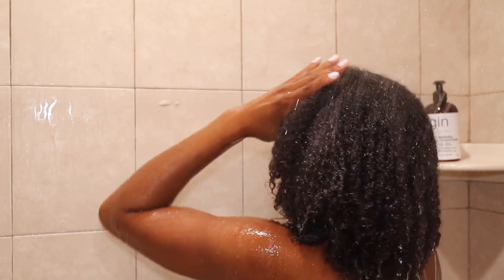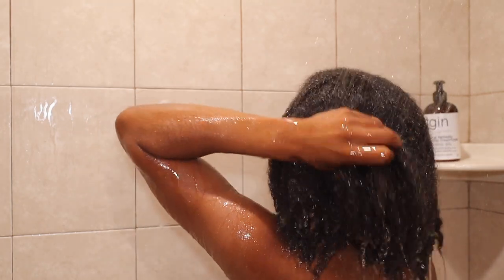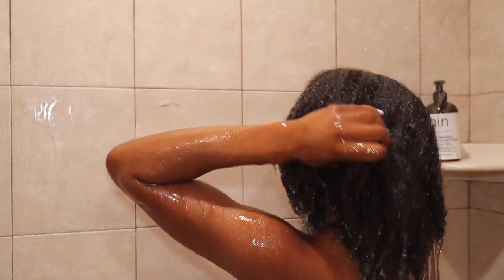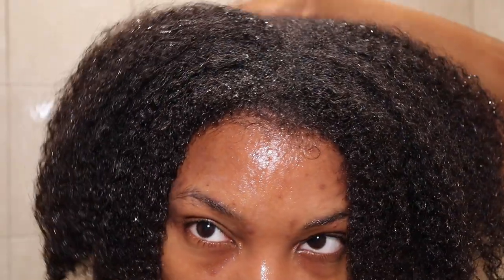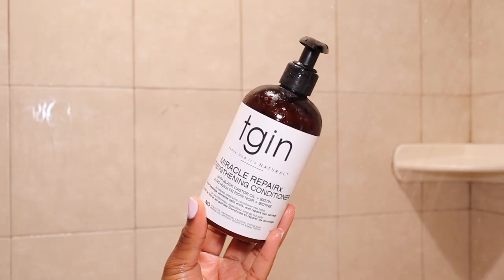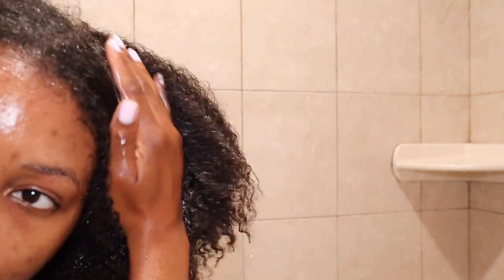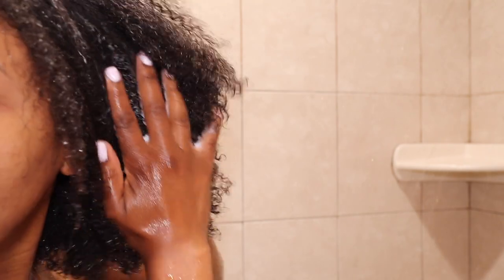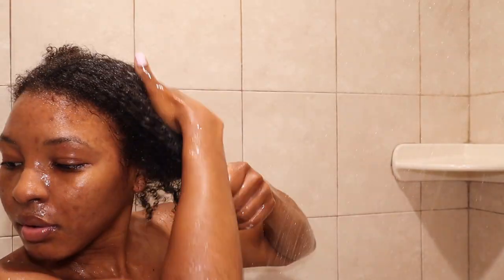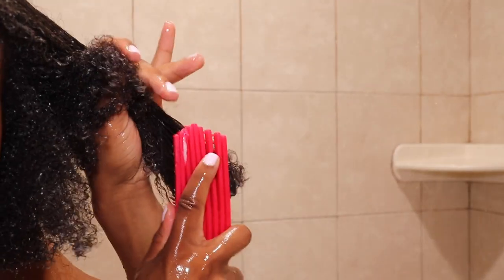After rinsing the shampoo out, this is what my hair looks like — my curls are popping, my hair is nicely cleansed and moisturized, and I love that. My hair is also growing! I did cut it a few months ago, but we'll get into that in another video. After shampooing, I went ahead and conditioned. This is the matching conditioner to the shampoo, and it gives your hair so much slip, makes my curls pop, and does a great job helping me detangle with a brush.